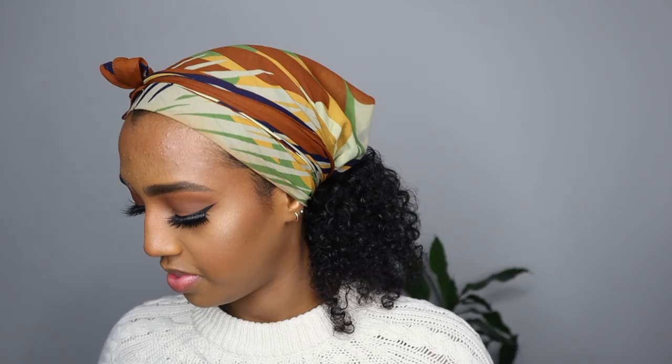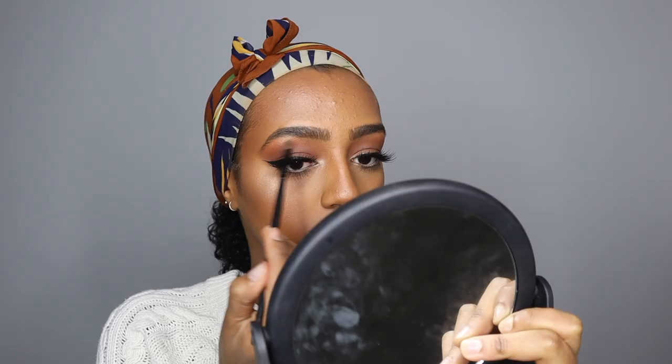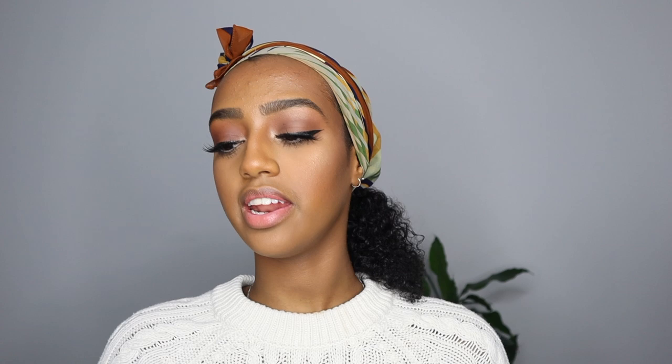That just makes everything come together really nicely. Now I'm spraying my face with the Urban Decay All-Nighter. For highlighter I'm using the MAC highlighter in shade Oh Darling — I can't show you guys because it's all broken. Then I grab a smaller brush and add some to my inner corners and brow bone as well. I set everything with the Morphe setting spray, pressing it in with a beauty blender.